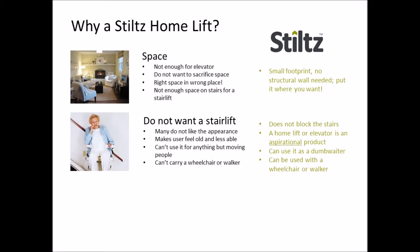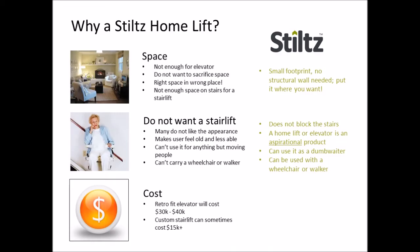And finally we move to cost. Fitting an elevator in an existing home can easily cost $30,000 or more due to the high cost of building a hoistway. Because Stiltz does not require a shaft, the building work cost is significantly lower. In fact you can easily save 30% or more on a project by using a Stiltz lift. Our price point also makes stepping up from a stair lift a viable option for many people who thought an elevator was too expensive.